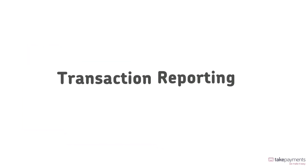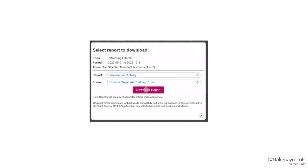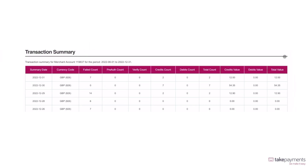Payment Gateway also provides you with detailed reports with transaction reporting. You can choose daily or monthly reports, and these can be emailed to the account holder's address, downloaded to your device, or viewed directly on the online portal.